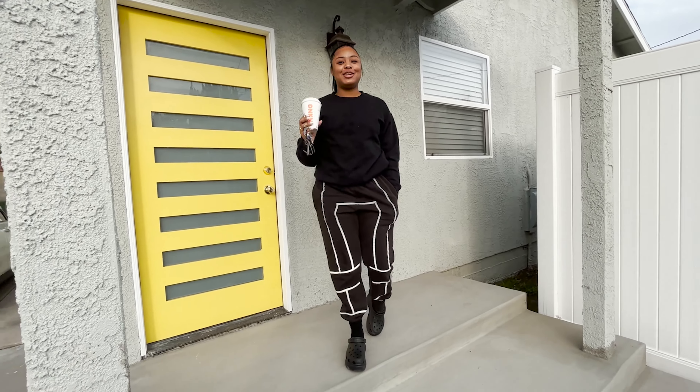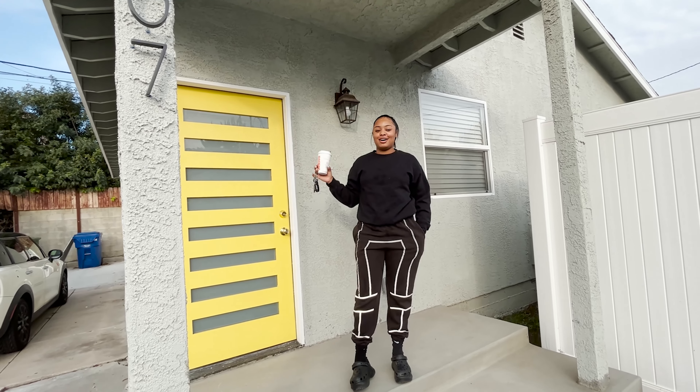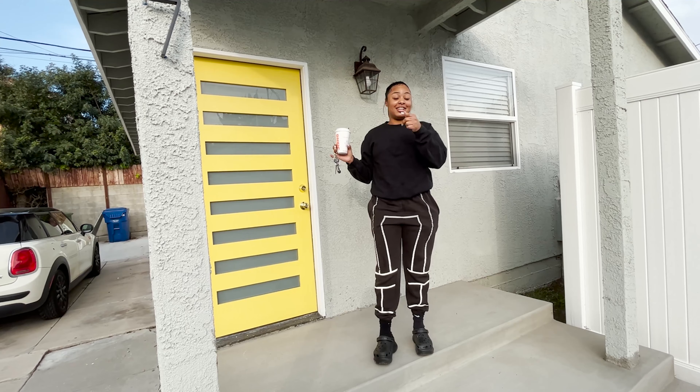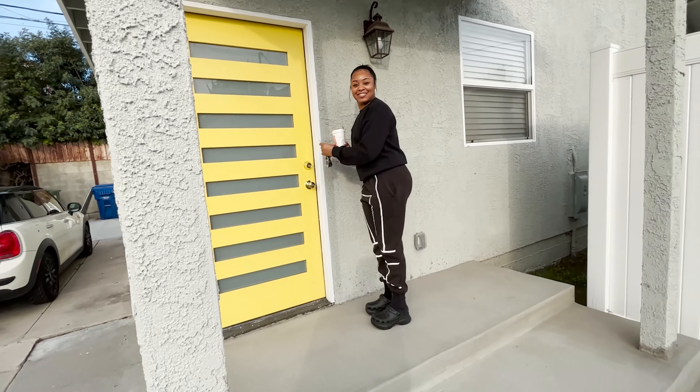Hey guys, it's me Cambry. I'm super excited to show y'all our new house tour. It's really early, it's cold and smoky outside right now. I did actually just get a chemical peel, so if my face looks a little off in the video, I just can't really ignore that. But anyways, I'm ready.